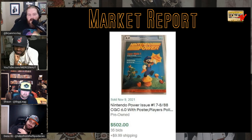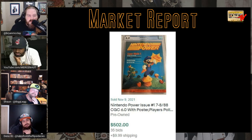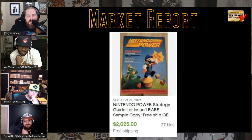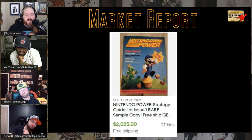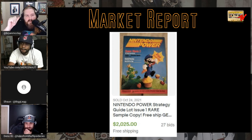Nintendo Power #1 regular issue with free poster inside — a 6.0 sold for $500. How about the Nintendo Power famed sample copy raw — sold for $2,000 on 27 bids! I talked about this on Drunken Chat the other night. I was confusing it with the Wizard issue given out at San Diego Comic-Con — shout out to Ultra for correcting me.